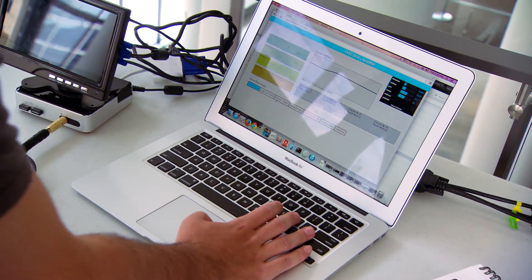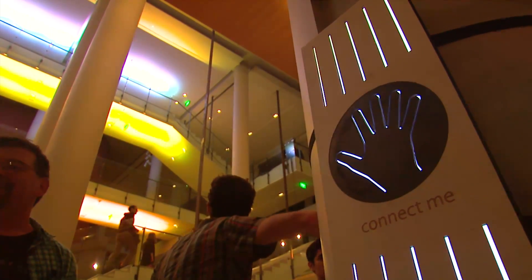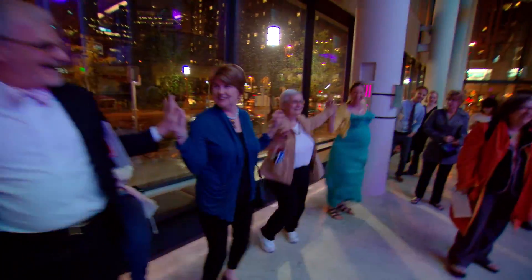Of course we also have a party mode. This is a special connection event that happens between two panels specifically designed for it. When the event happens — using five people standing shoulder to shoulder to connect the two columns — that triggers a special playlist.